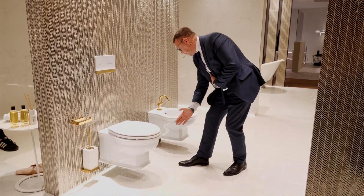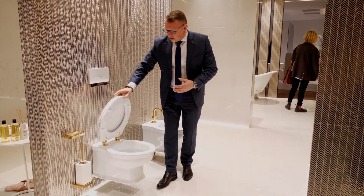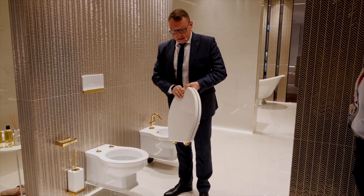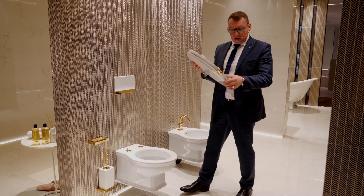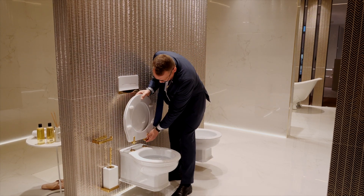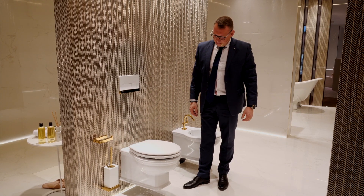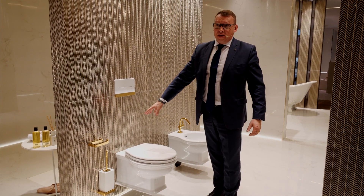Модель полностью закрыта, без заглушек — красиво выглядит. Сидение сделано из массива — достаточно массивное. Сидение будет в двух отделках: чёрное под консоли и чёрный глянцевый цвет. Сидение быстросъёмное, достаточно тяжёлое, но система быстросъёма помогает почистить весь налёт, и закрывается очень мягко. У нас 5 лет гарантии на петли.